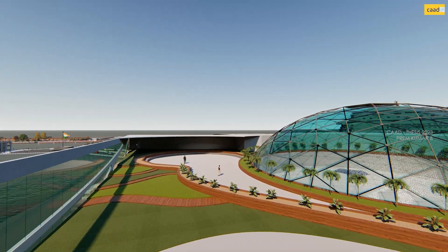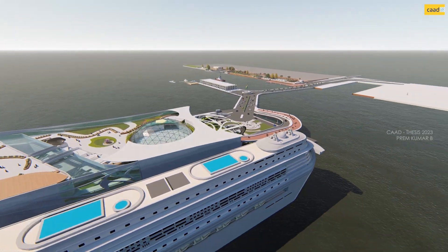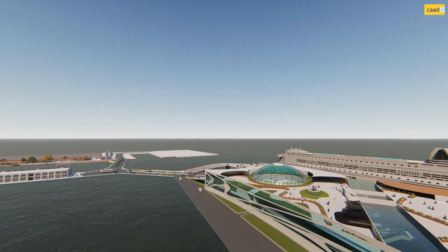An 18-meter high geodesic dome is provided in the departure terminal to create a sense of massiveness for the space. A contemporary style of architecture is used to display the advancement of future trends and technology that the city of Mumbai possesses.